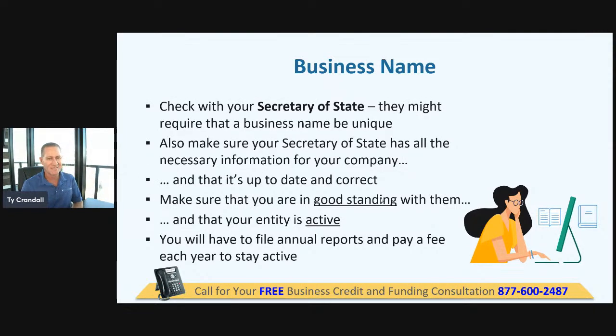Let's start with the very basics: your business name. You're going to set up your business in the Secretary of State. You're going to start by making sure that name is available, and then you're going to set up your actual entity.